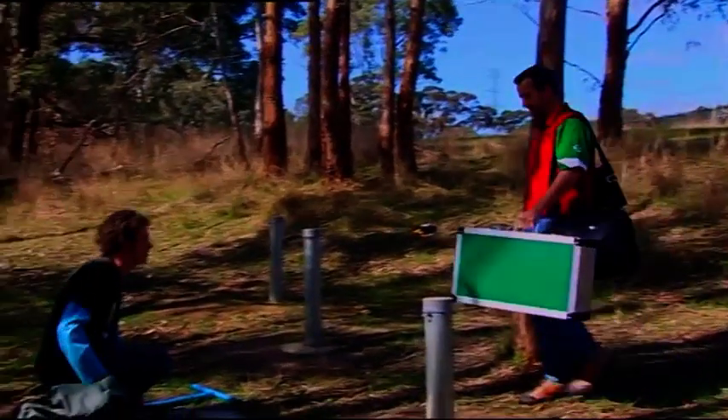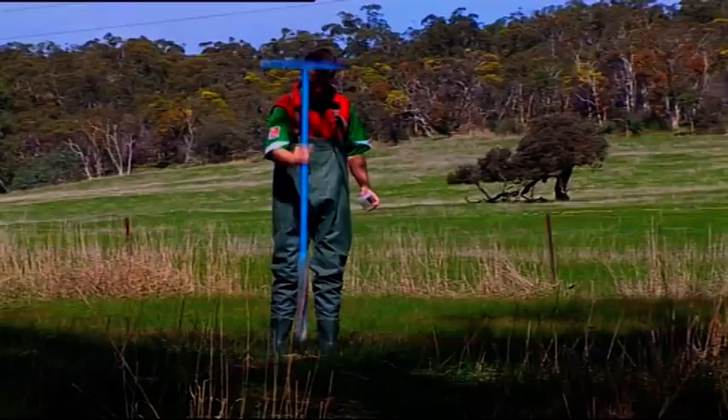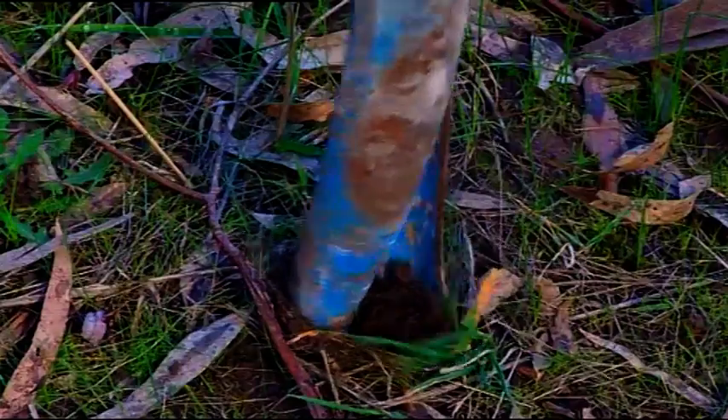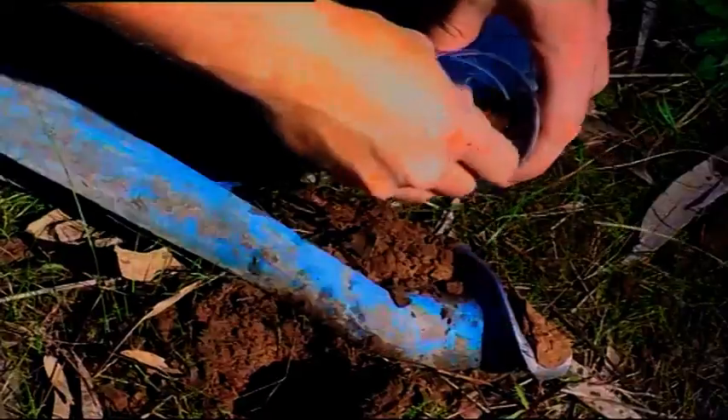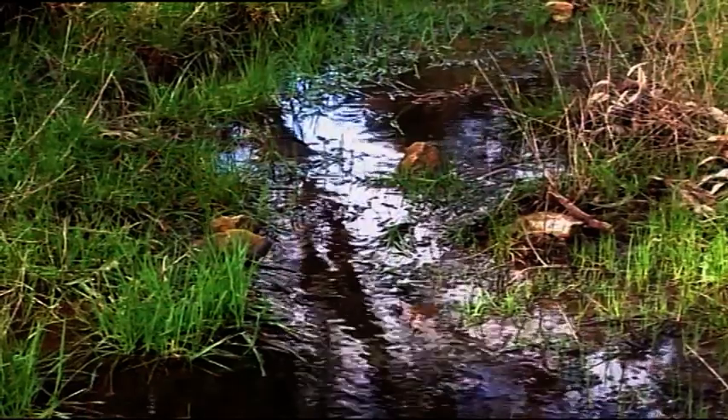The main experiments that a hydrogeologist is involved in is taking soil samples out of the ground. With that soil sample you can analyse it for salt content and water content to work out where the water has come from — whether it's surface water or groundwater.